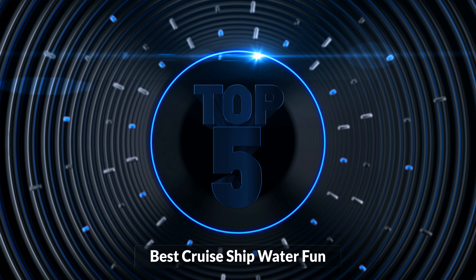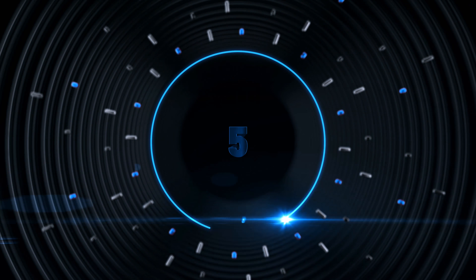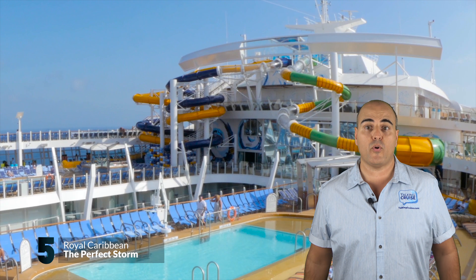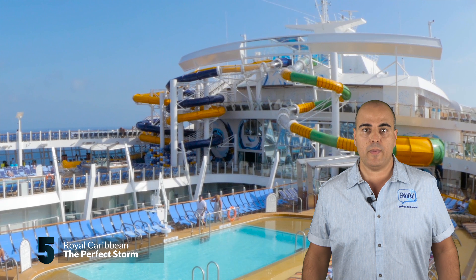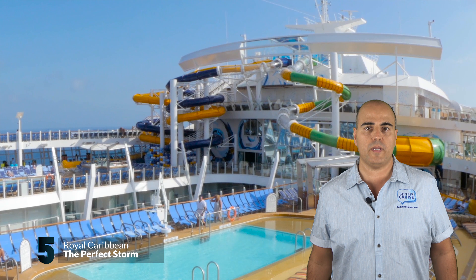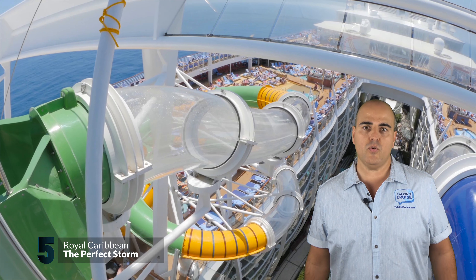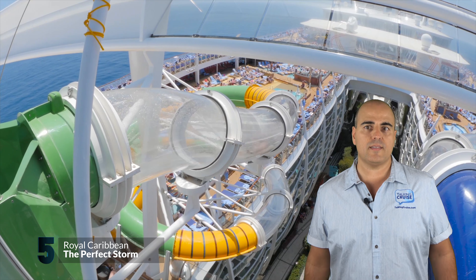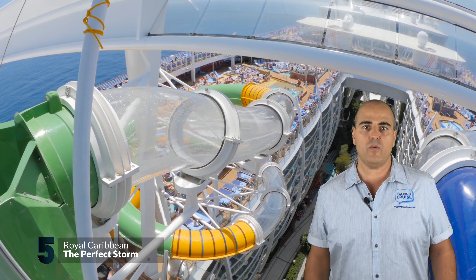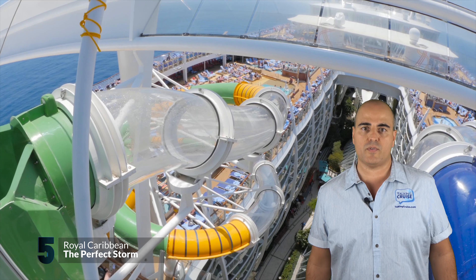Number 5. There's a storm approaching on three fronts. Coming in at number 5 is a trio of amazing water slides from Royal Caribbean so intense, you may need to seek shelter from the perfect storm. Water slides are not new on cruise ships, but Royal Caribbean is the latest cruise line to get their feet wet by adding some amazing water slides to their existing and new ships in the fleet.